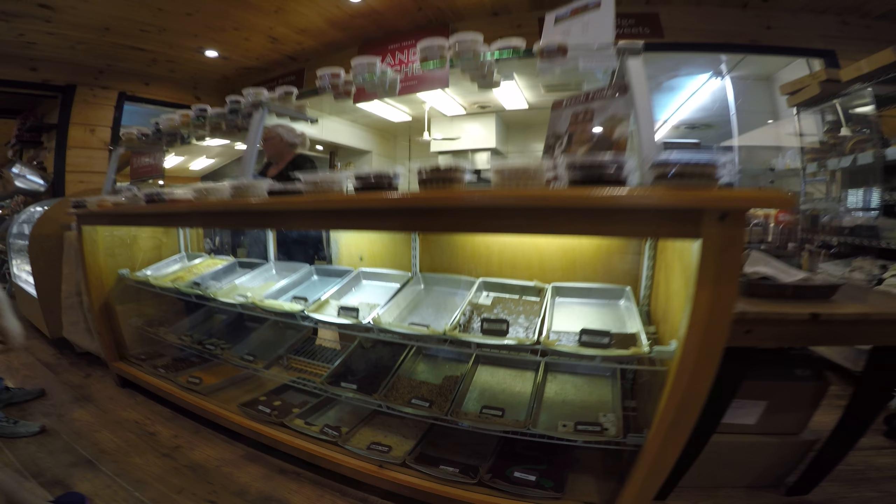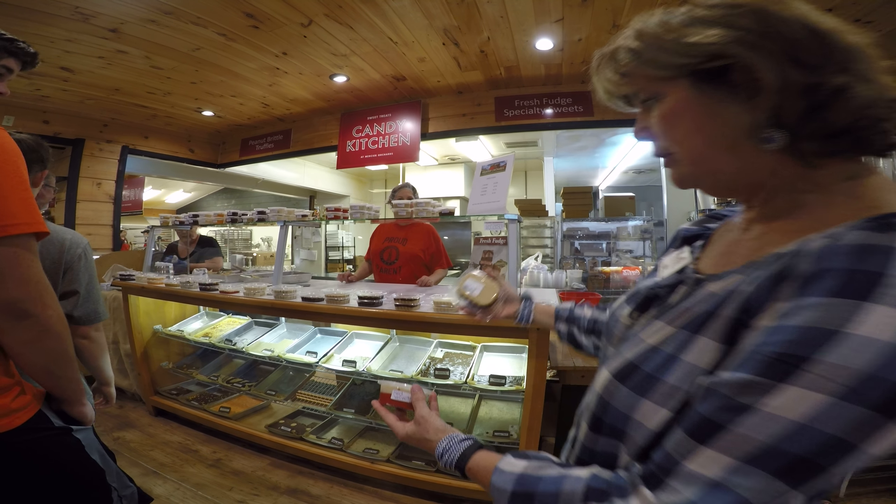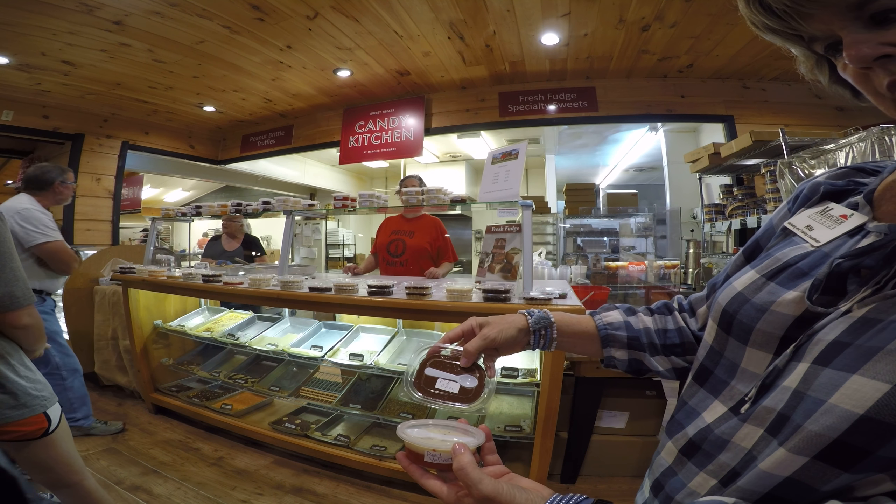And then we have the smaller sizes. If you're putting together a basket, or if you want something a little bit larger, we have that as well.